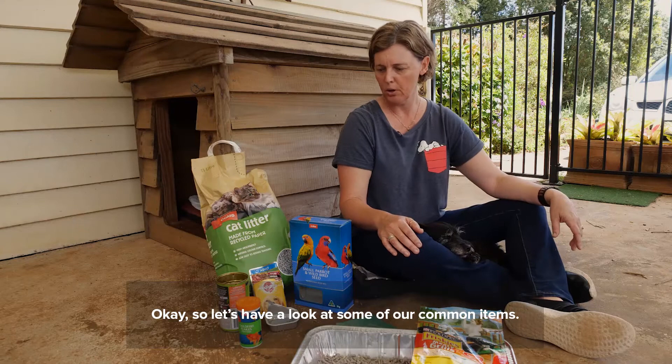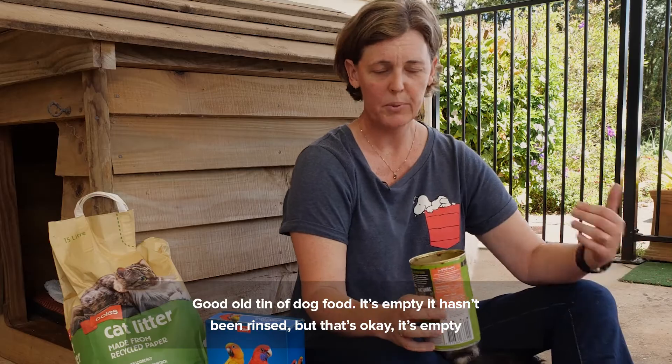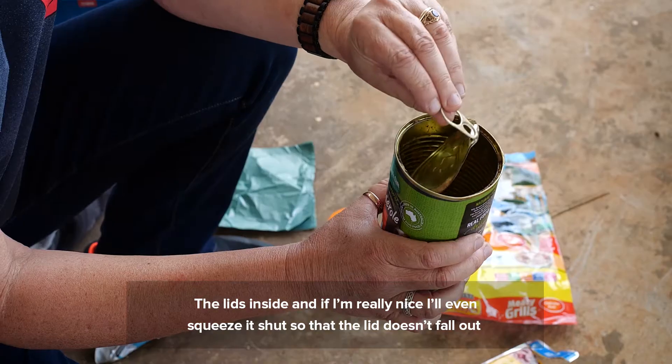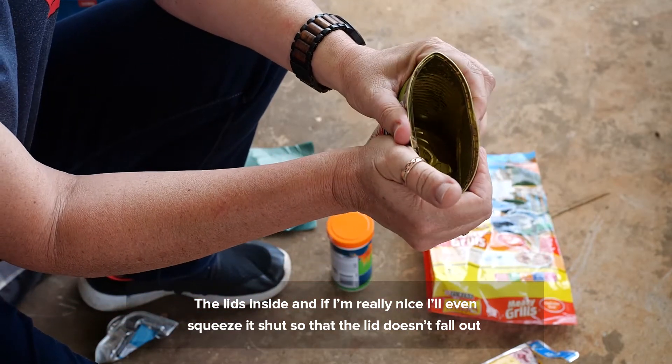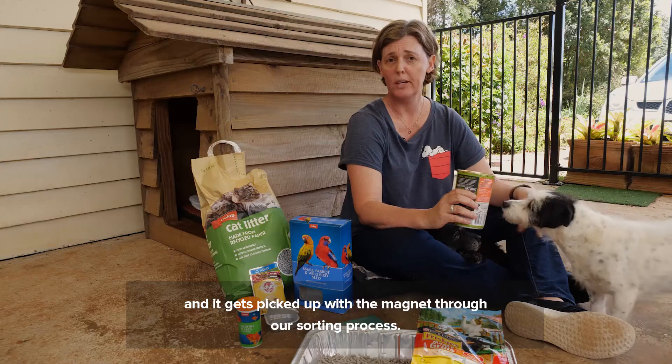Let's have a look at some of our common items. Good old tin of dog food — it's empty, it hasn't been rinsed but that's okay, it's empty and it can still go into the recycling bin. The lid's inside and if I'm really nice I'll even squeeze it shut so that the lid doesn't fall out and it gets picked up with a magnet through our sorting process.